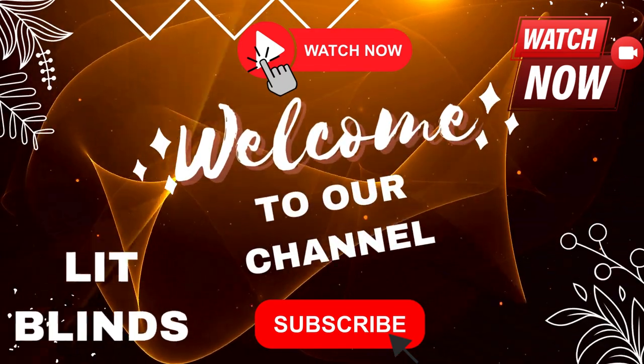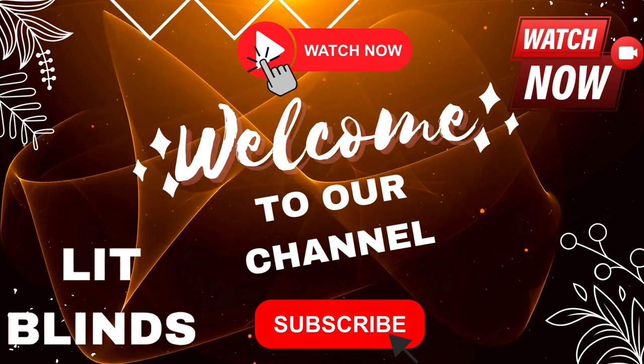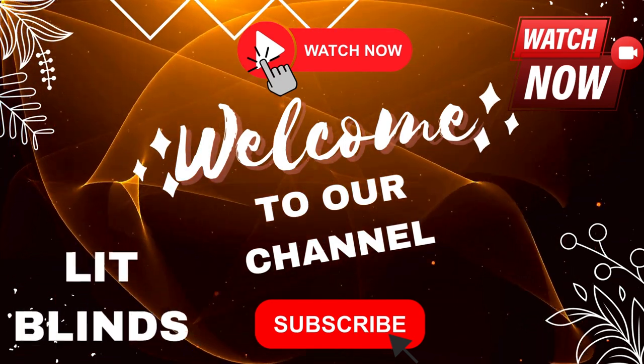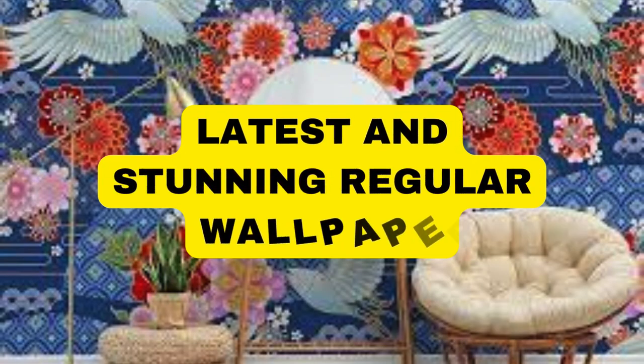Order online for free shipping. Get 50% off. Welcome back to our channel Lit Blinds Store. To make an attractive home, subscribe and watch our videos. Make home attractive. Lit Blinds Store.